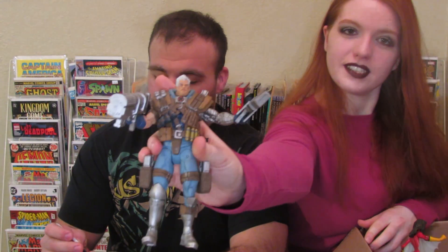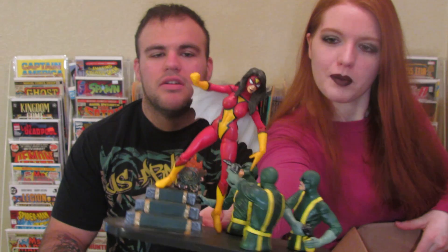We got Deathstroke, and then we also got Cable. And then the last one is actually on a stand — Spider-Woman. Pretty cool to display. Eventually when we get a bigger house, we'll have like a comic room, because we're getting a lot of stuff lately and we just don't have room for it right now.